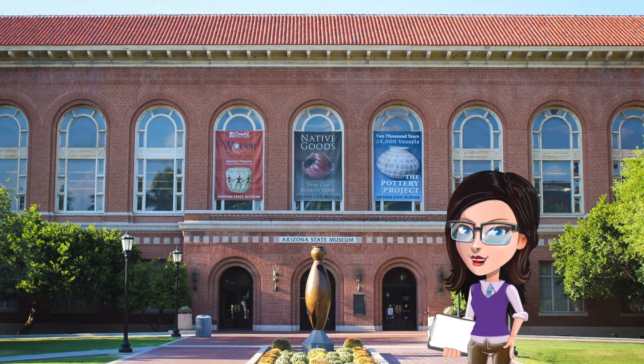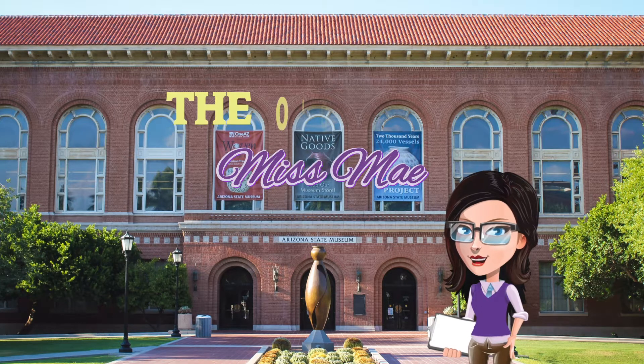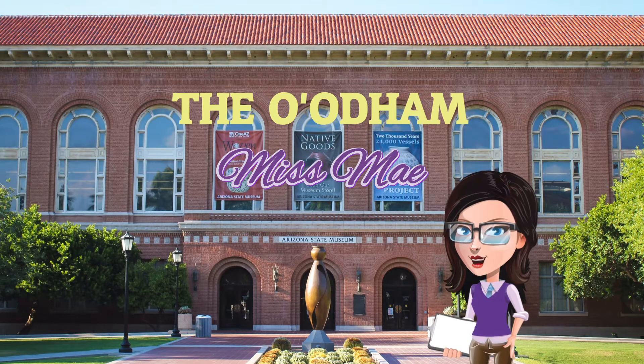Hello. Welcome to the Arizona State Museum, everybody. It is so nice to see you. My name is Miss Bae, and today we are going to explore the A'atam culture featured in the Path of Life exhibit.